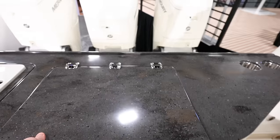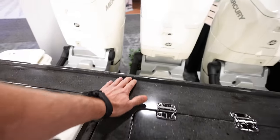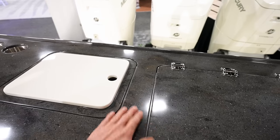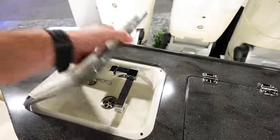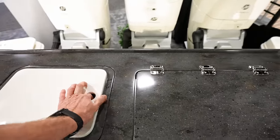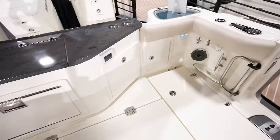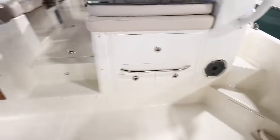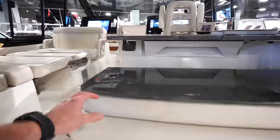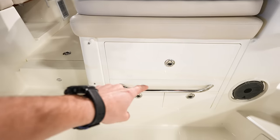Got a table, got your grill back there with a nice lip to catch stuff. Sink there to wash and get bait ready. A lot of cup holders along the sides. Live well in the back corner. Over here we've got a seat that will flip up so you can sit facing the back.